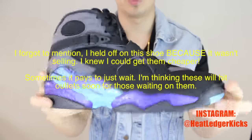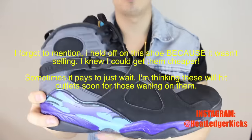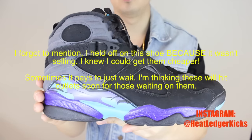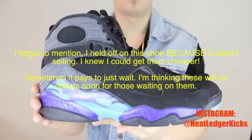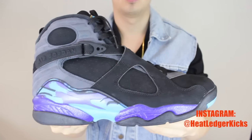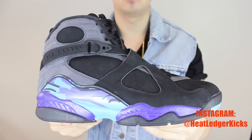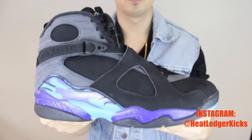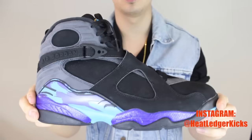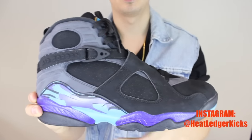I'm just so happy that I have it now. I understand people don't really like the 8s, but on the other hand I do have a couple pairs — I have the Playoffs, the Bugs Bunnies, the Phoenix Suns, and these — and these are by far my favorite. Best colorway in my opinion. Jordan did wear these during his NBA season with the Bulls, of course, and when I think of the 8, I think of this shoe, this colorway, and that's that.